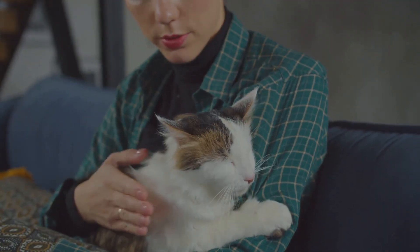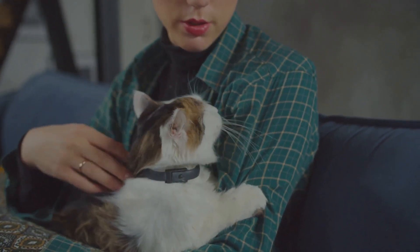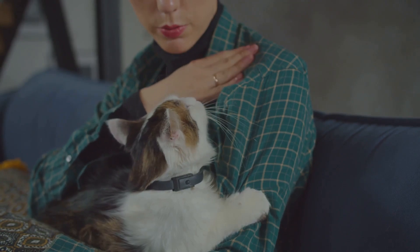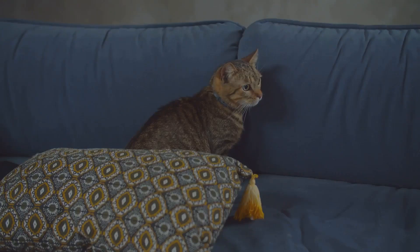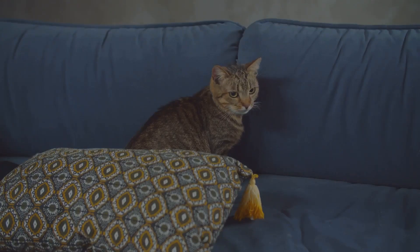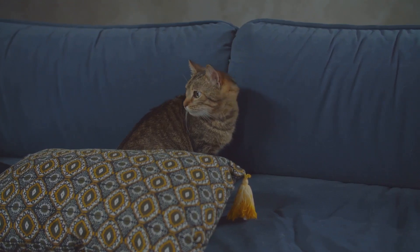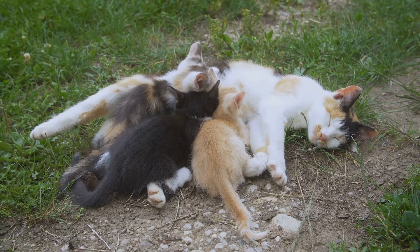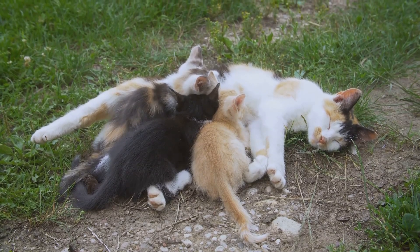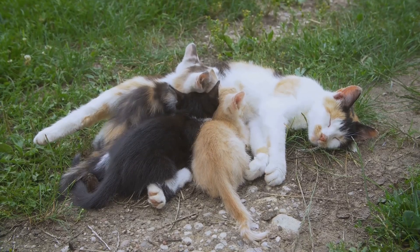Moreover, purring can act as a distress signal directed at humans. Cats seem to have a unique type of purr — often described as more urgent or even annoying — specifically designed to get our attention, their way of saying, "Hey, I need some help here." Interestingly, cats also purr when they're feeling stressed or anxious. It's a self-soothing mechanism, much like a child sucking their thumb — the rhythmic vibration helps them calm down and regain their composure. Cats often purr while giving birth as a way to self-soothe during this strenuous process, and the vibrations may also stimulate healing and reduce pain.